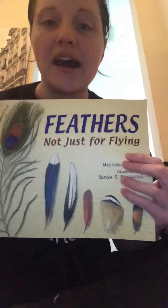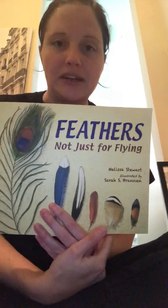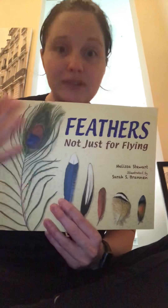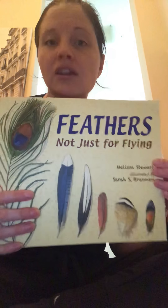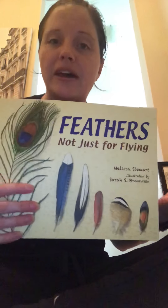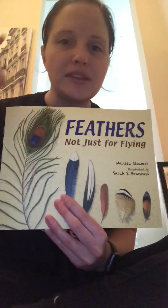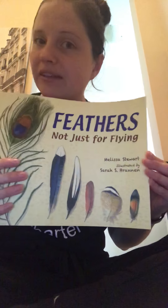Great job listening. So what was the main idea of 'Feathers Not Just for Flying'? What did they talk about in our story? They did have a lot of information about feathers. But what specifically did they talk about with the feathers? Right — the different things that feathers are used for, the different jobs that birds can use their feathers for. Now I want you to think — do you remember any of the things from our story that birds use their feathers for?